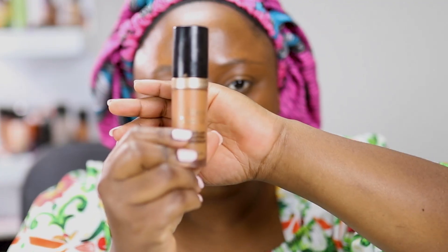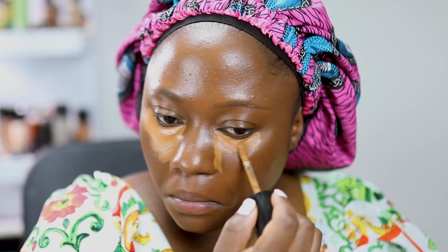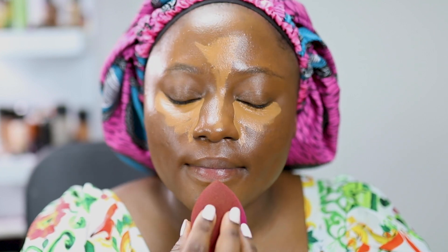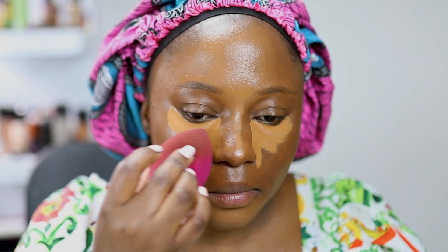Now I'm just using my Born This Way concealer under my eyes. I always blend all the other areas before my under eyes, just to give that concealer a little minute to sit. But I don't let it sit for too long, because after blending it under my eyes I'm not going to set it right away — I'm going to go ahead and do everything else before I come back to set it.